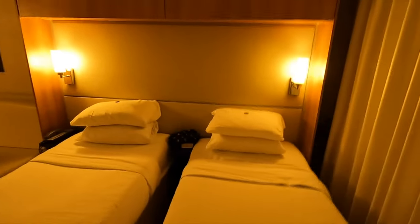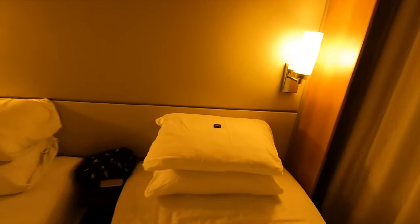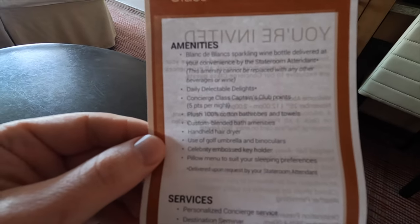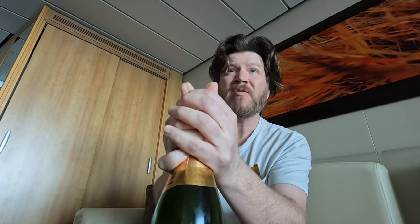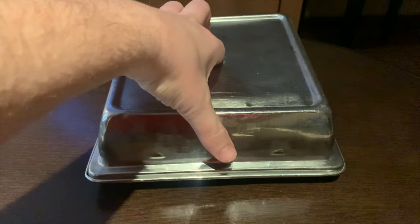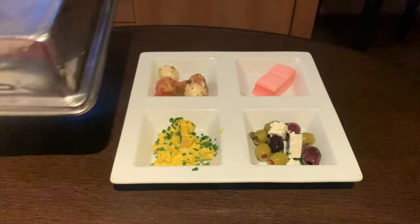Our rooms got cleaned about twice a day. Our room attendants were always spot on — always out in the hallway doing things and bringing us things. I enjoyed the chocolates on the pillow. With concierge class, we got some amenities listed, including the champagne. There were also these 'daily delectable delights' delivered to our room once a day.